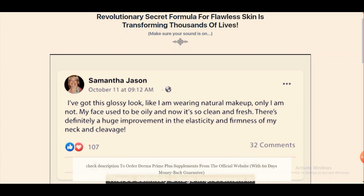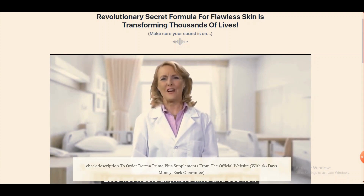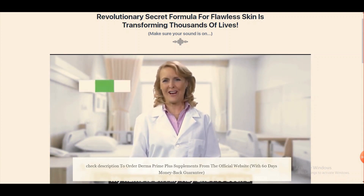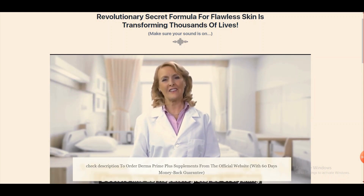9. You can feel younger, glowing, and healthier with improved skin appearance. 10. It helps you achieve healthy hair, nails, and skin with improved energy levels. 11. There is a 60-day refund guarantee that makes it risk-free. Disadvantages: You can buy Derma Prime Plus only through the official website and not through other online stores. It is recommended to consult with a doctor before using the supplement in your routine.